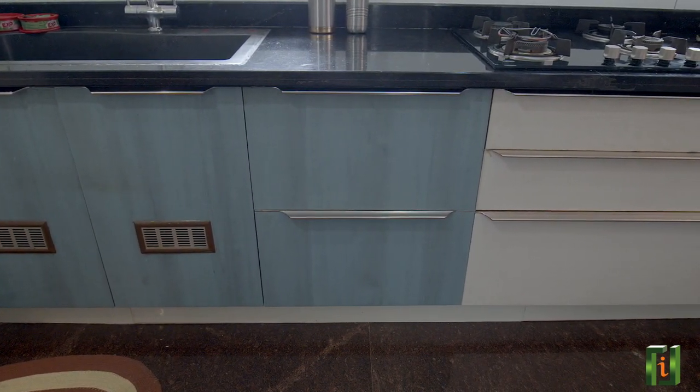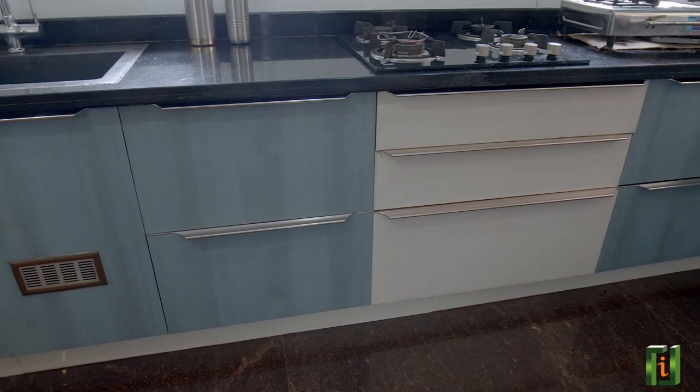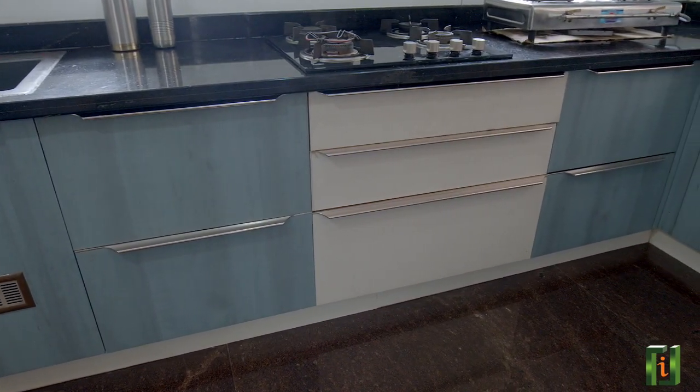The cabinets consist of hetic tandem drawers, corner drawer, and on the other side we have tali and vegetable baskets.